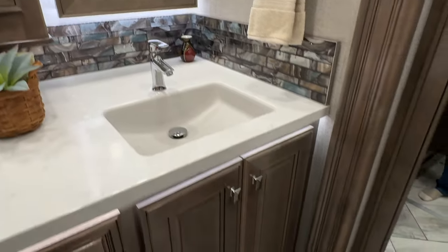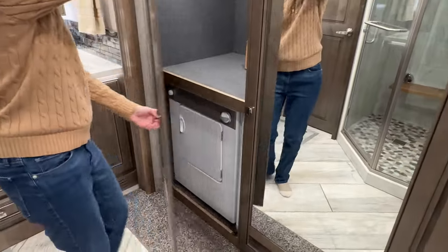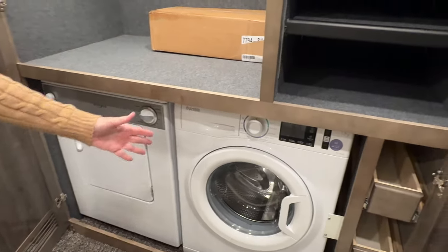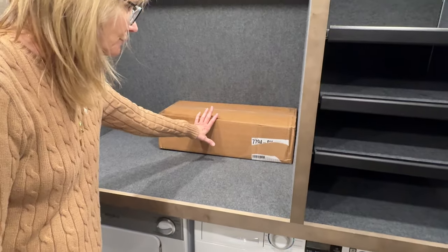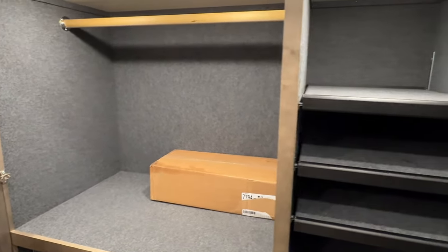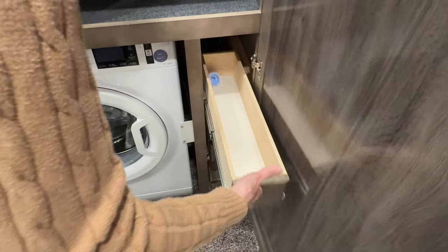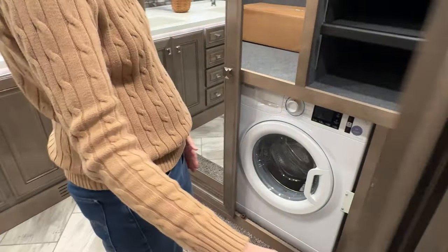And this is my favorite spot right here. Look how much more storage you have — you have another big closet. They've got the washer and dryer on the bottom, which I love. And then you've got all this extra storage here. These are the tools for the vacuum — Centrovac — it was missing so we ordered a new one. Lots of storage throughout.